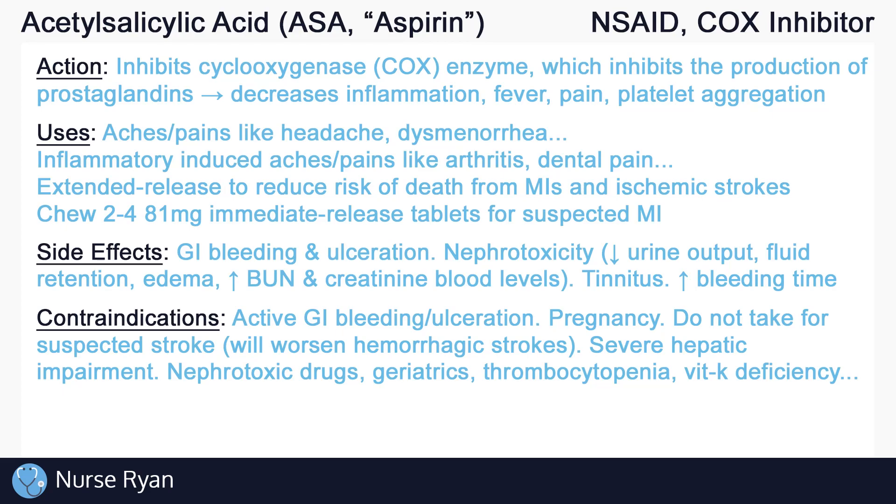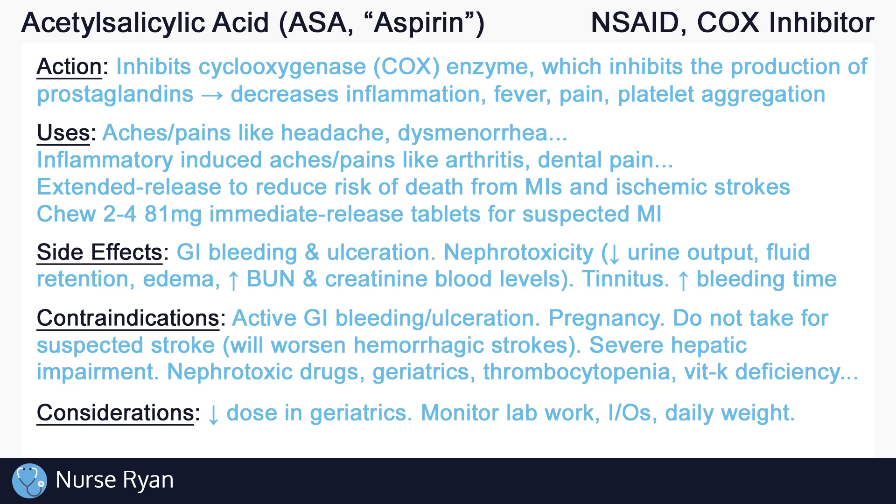Always monitor and assess for side effects of ASA. Be aware that geriatric patients may require lower doses. Long-term therapy may require regular blood work to monitor kidney function, liver function, and bleeding time. You may also want to monitor intake and output and daily weights to help monitor for fluid retention. To avoid GI distress when taking ASA, you can take it with food.